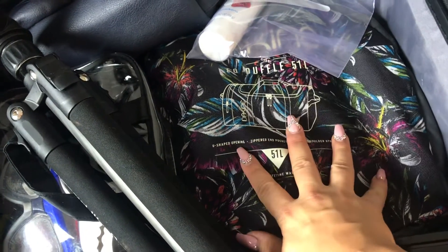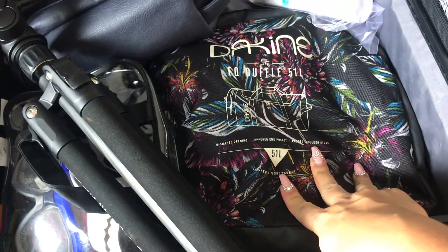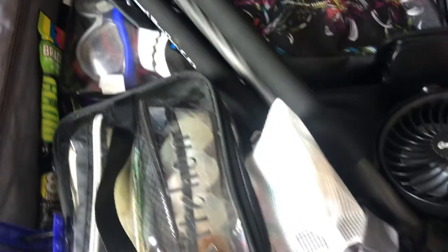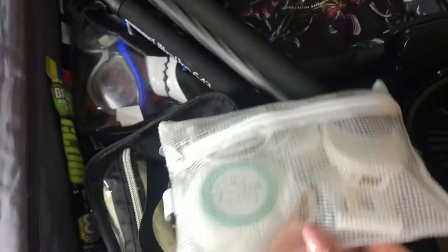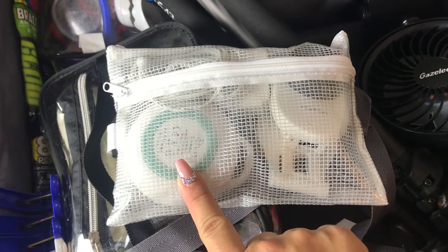This bag I love — it folds into a little cube but pops out to be a duffel. If I need to bring stuff home, I paid for seats so I can bring an extra carry-on, but I only use it if I need to so we don't have too much to carry on the plane. In this bag I have our sound machine, which helps everybody sleep at night — I keep this where the kids are.